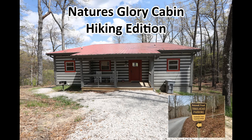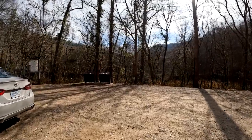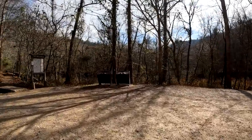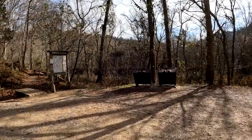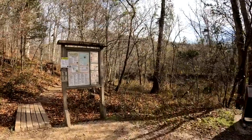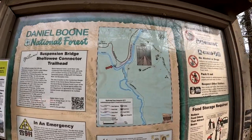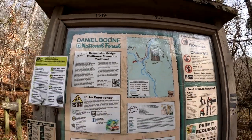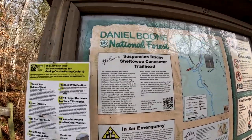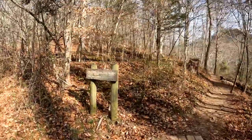Today we're doing the Sheltowee Trace Suspension Bridge Trail, which is also called a connector. Down in the description there's a lot more information as well as some links to maps and information about the area. This is a pretty easy hike. We start out of the trailhead here off of 715, pretty close to Highway 77 going toward the Gladie Center where the Welcome Center is.